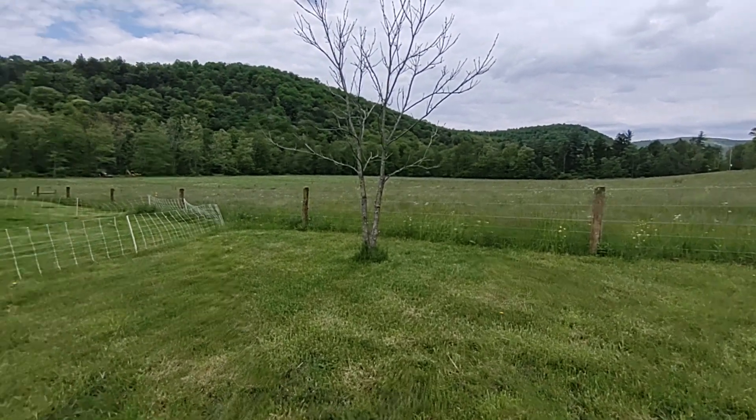Alright, here we go. First thing I wanted to say hi to Big Mike at MT Homestead — how you doing buddy? If we were neighbors we'd have a lot of fun.